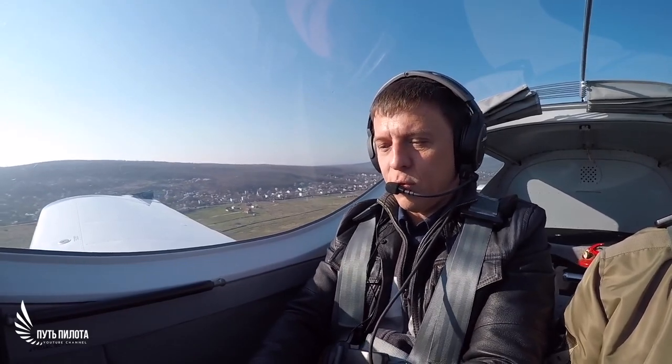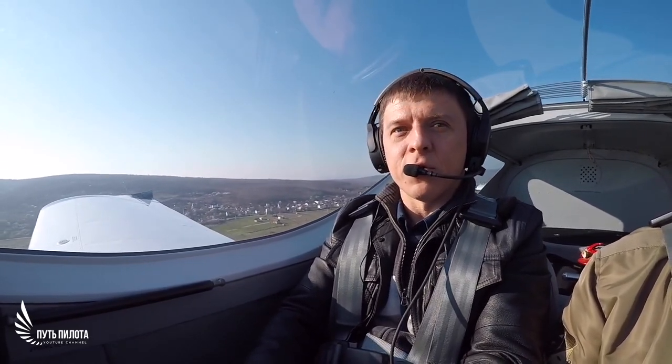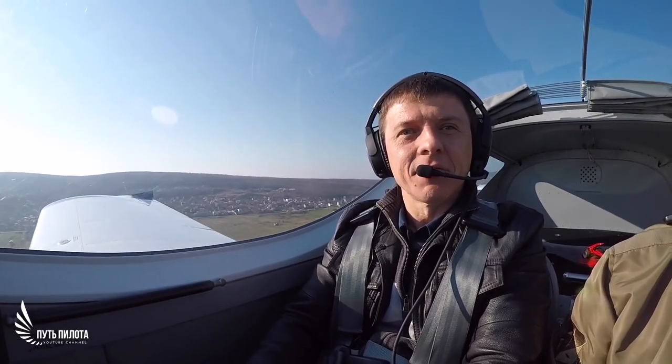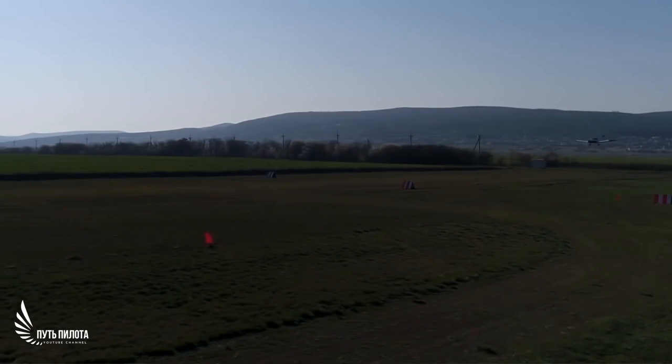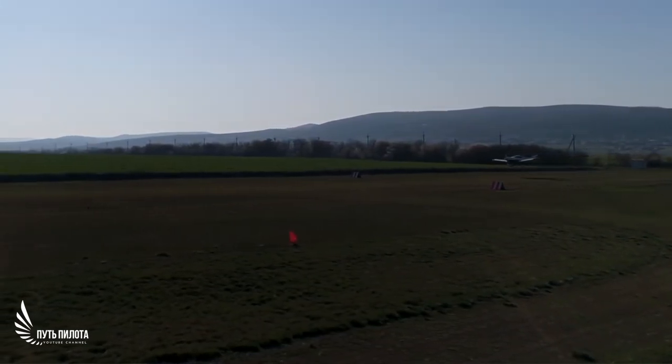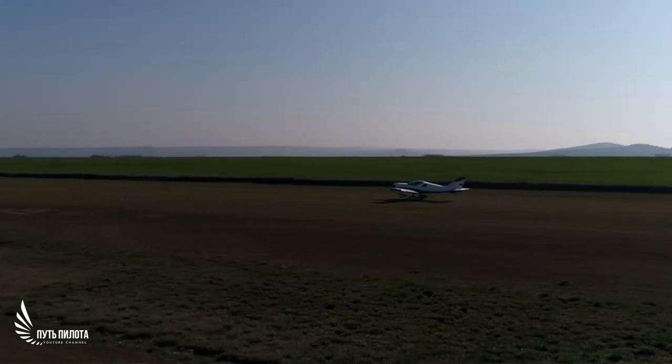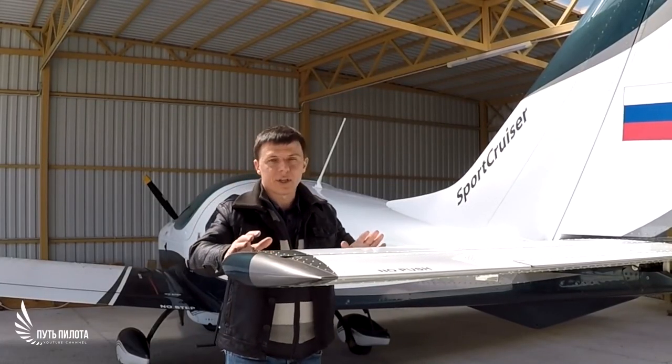It feels like you hold a baby in your hand and you are a little worried. So, we are landing now. After flying, I can say that every aircraft has a soul, and this one is a friendly baby.